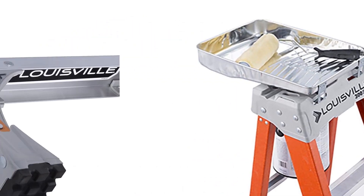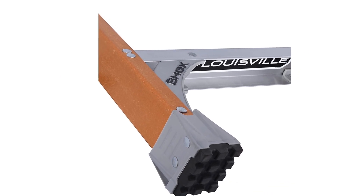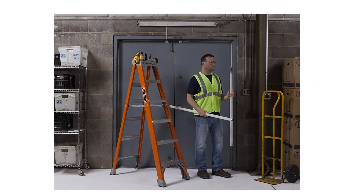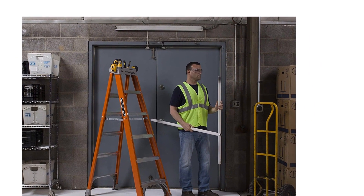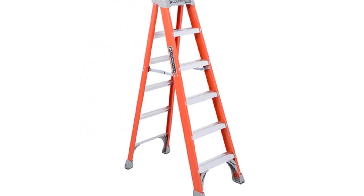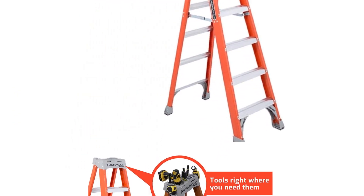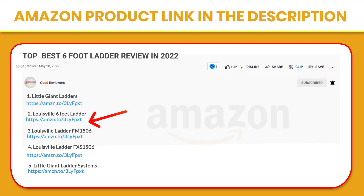Vertically-mounted U-shaped back braces spaced on one-foot intervals provide maximum stiffness and discourage unsafe climbing. A Louisville stepladder is great for both professionals and DIYers. Every stepladder meets the standards set by ANSI and OSHA, so you can feel reassured knowing your Louisville Ladder is safe for your whole family to use. If you like this product, please click the link in the video description for a better price and original product.